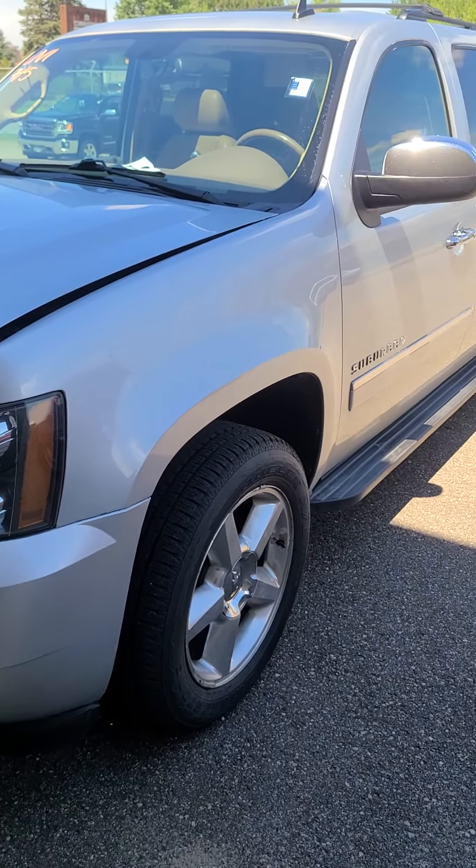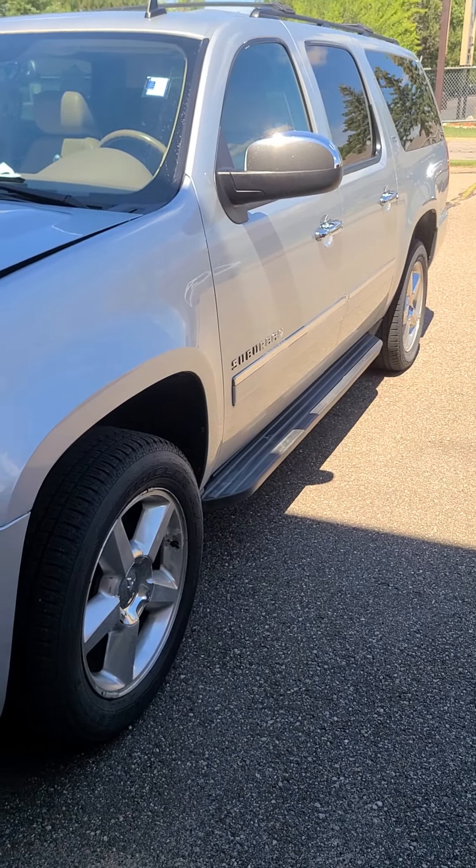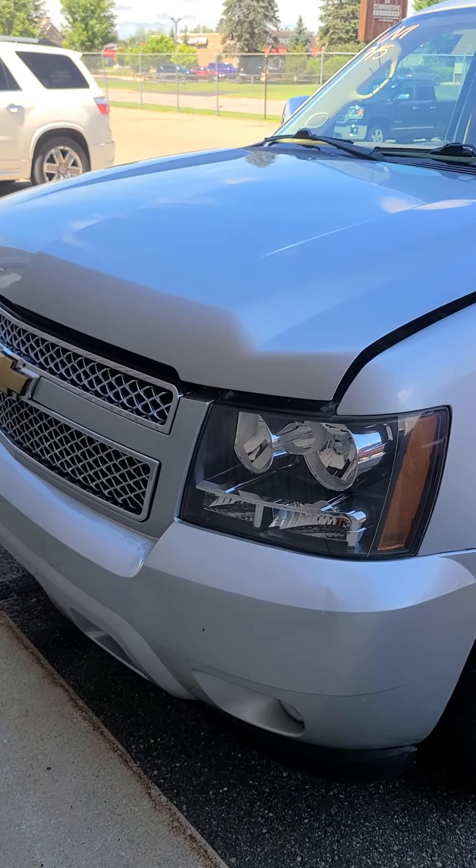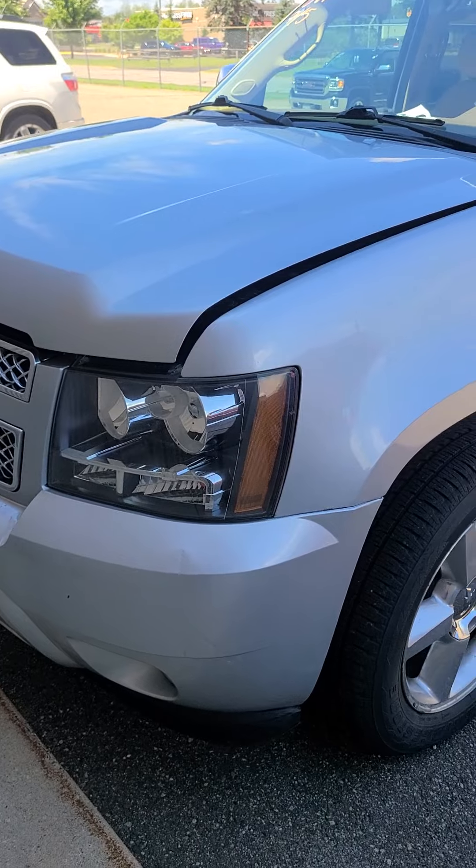This is Charles Rupert at Mills GM in Baxter, Minnesota, looking at a 2012 Chevy Suburban LTZ Silver. Stock number is 2-Golf-220067-Charley.